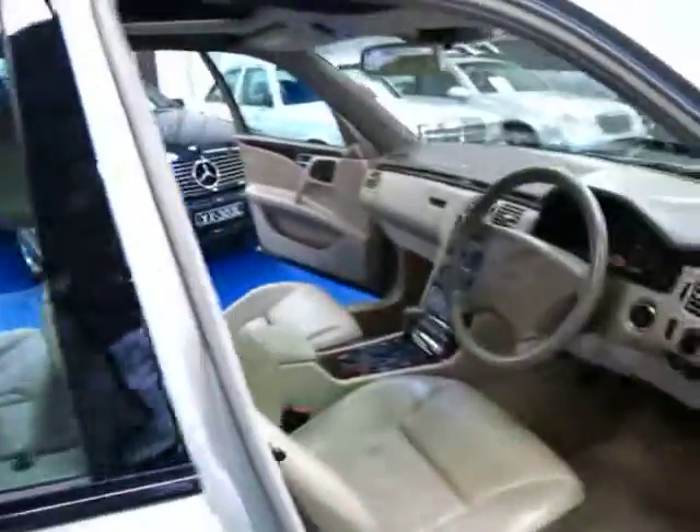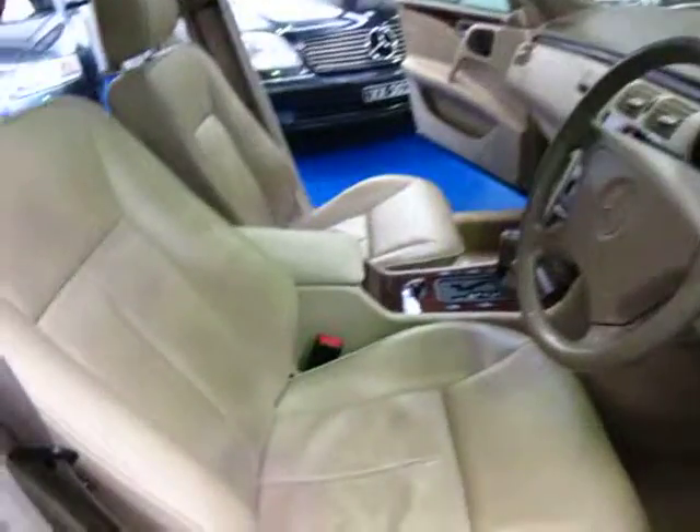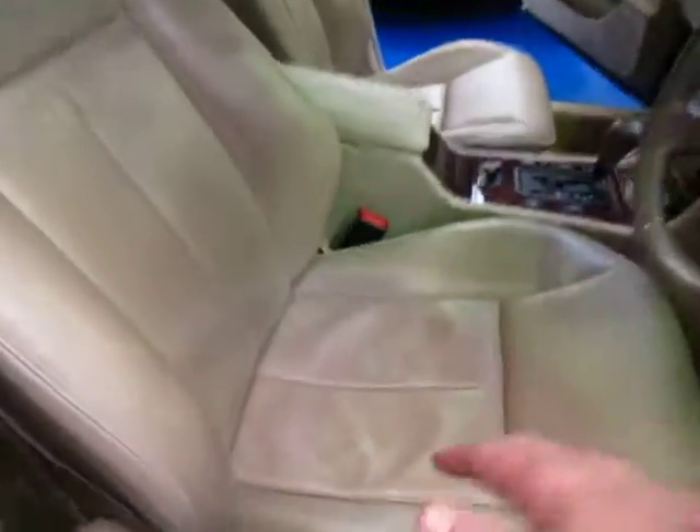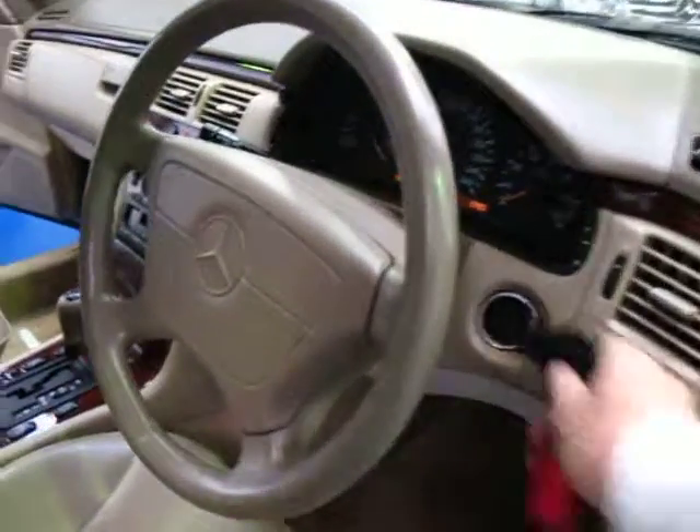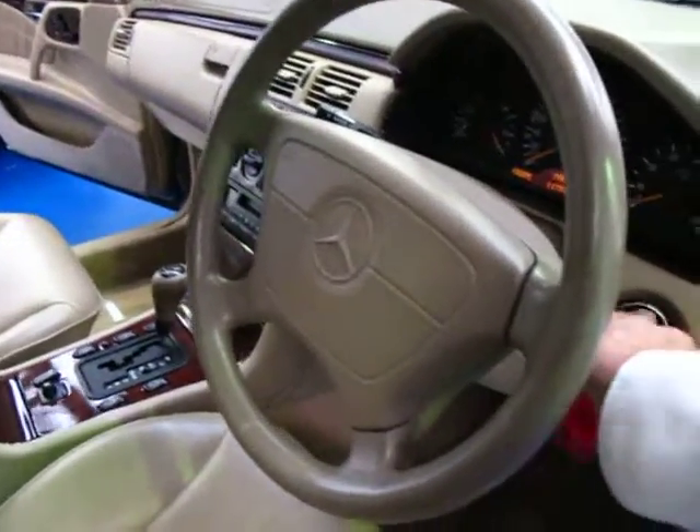This runs on normal unleaded fuel. Just have a look at the condition of this car — it's absolutely stunning. That leather is actually fine, it's really nice and soft, it's just not marked. Have a listen to this as well — it's just exactly as they should sound.